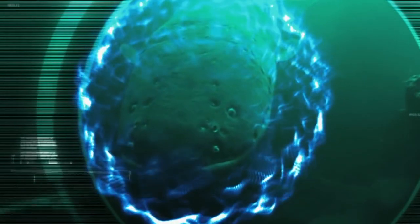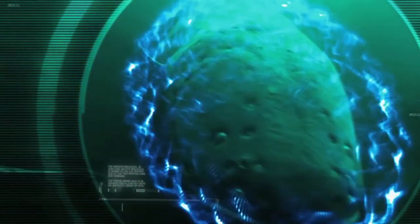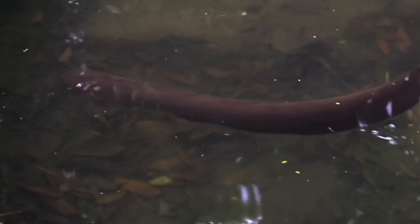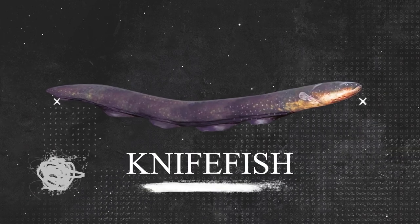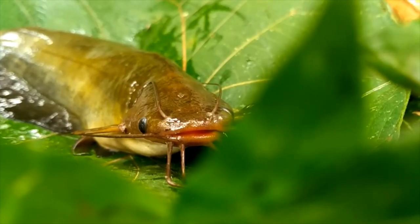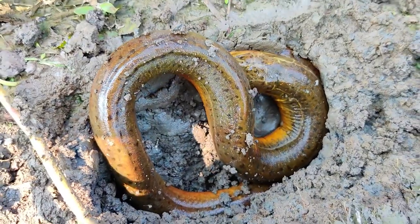Electrophorus electricus, otherwise known as the electric eel, is a curious fish. Despite having the word eel in its name and looking exactly like one, they're not eels at all. In fact, they're part of the Gymnotiformes family of knife fish, and are more closely related to a catfish or carp than a traditional eel.